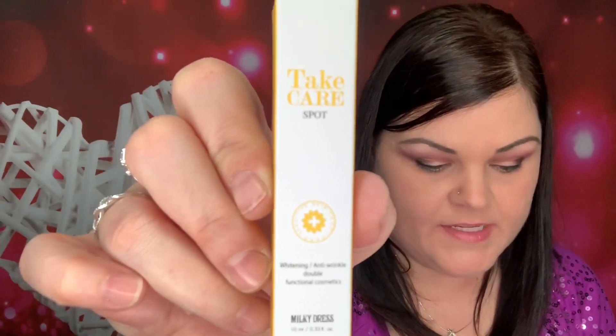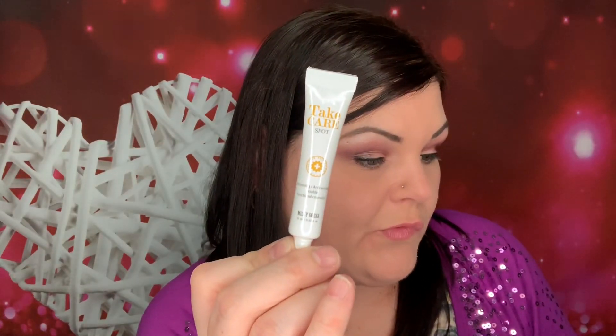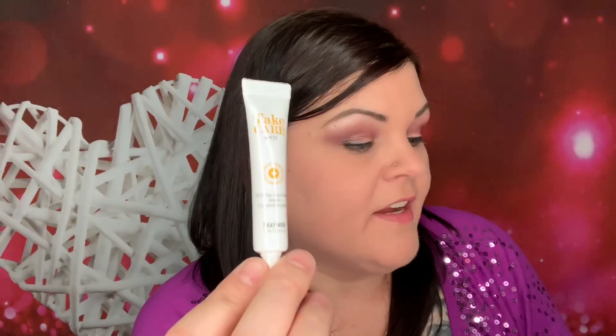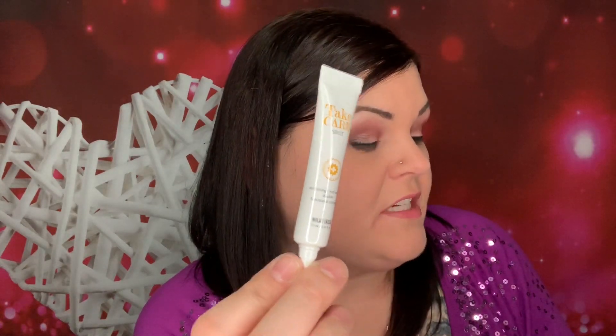So then next we have this right here. This says Milky Dress Take Care Spot, which is great for calming pimples and irritating spots. This is valued at $12. It is great for calming pimples and irritated spots, using ingredients such as aloe vera leaf extract, chamomile extract, and portulaca extract. It also contains arbutin to decrease dark spots.